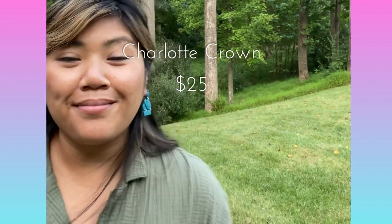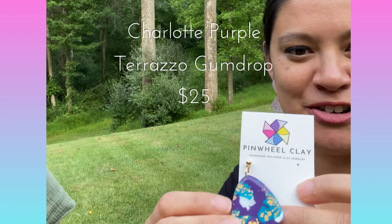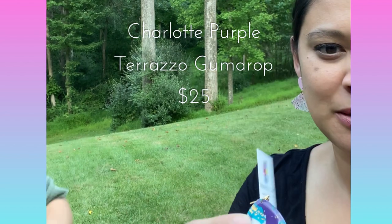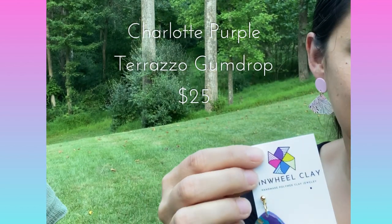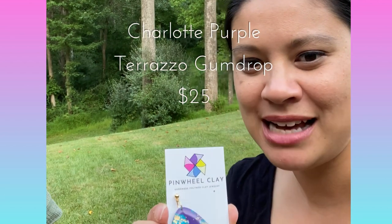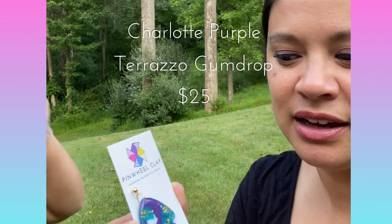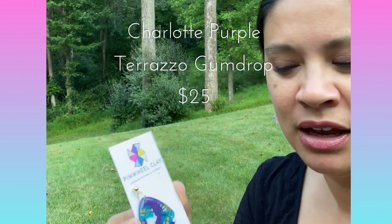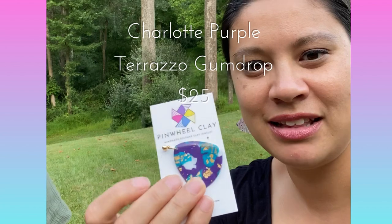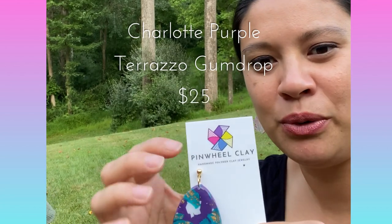We love teal! These earrings are for you! And then last but not least, we have this large gumdrop dangle. This is probably the biggest statement earring out of the collection. This is made with that terrazzo effect that I did in my last collection, but this time I added gold leaf to the teal and the purple, and then had some white on this beautiful purple background.